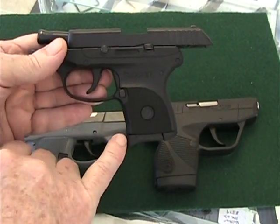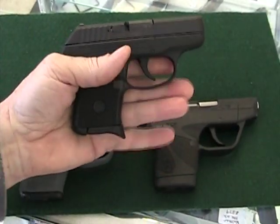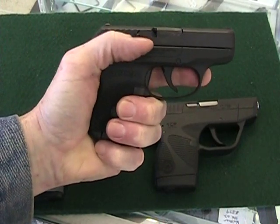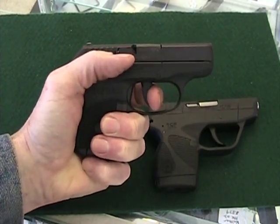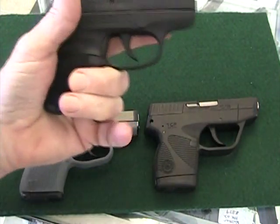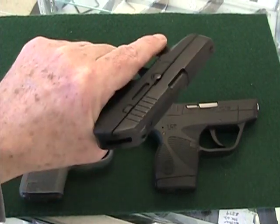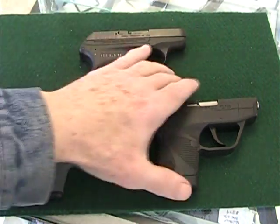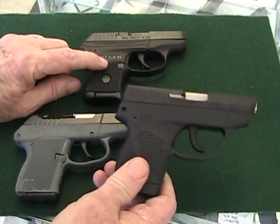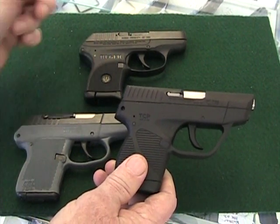The Ruger does come with a magazine that has an extension. Quite frankly, I find that extension makes it easier to shoot — you're able to grasp it a little better and handle that fairly harsh recoil. The trigger is definitely better and shorter than the Kel-Tec, a little easier. All of them have a relatively stiff trigger because they have no safeties. The Ruger in our shop is going to run a little over $300, about $320 with one magazine.